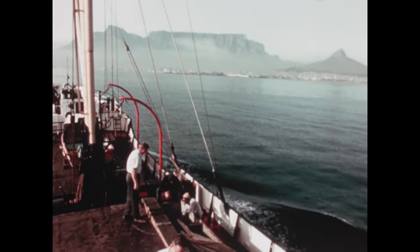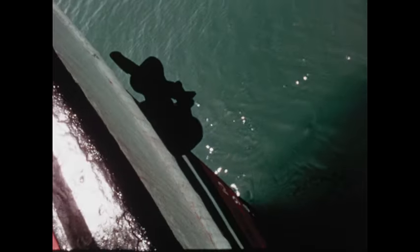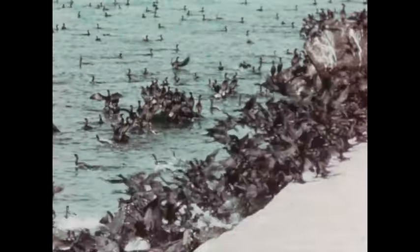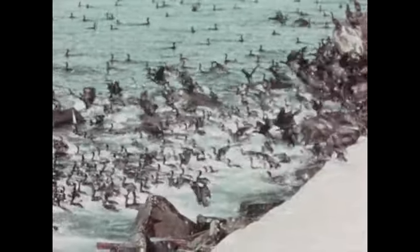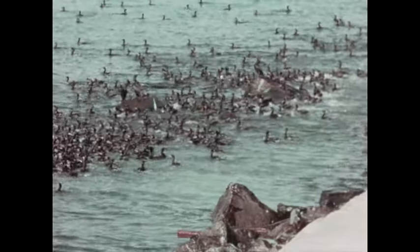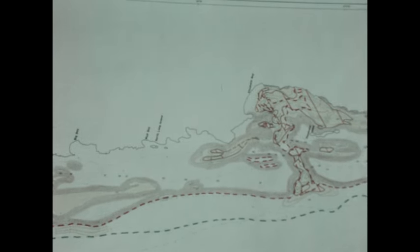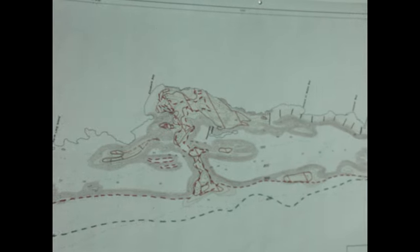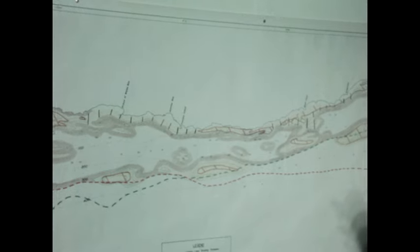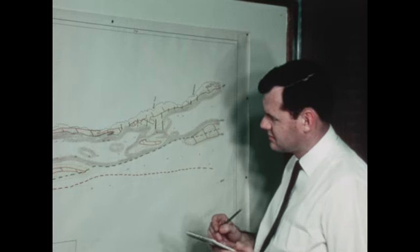Even the worst weather must end, and eventually the ship returns to the calm of Table Bay and Cape Town Harbor. The splash of the anchor stirs the seabirds. The data are taken ashore to be converted into useful maps. Now we have a detailed chart of the undersea rocks. The yellow patches are soft sediments — sands and gravels. The blank areas are barren rock, and the dash lines mark the rim of the hard sediments. The next move is to take samples of the gravels, for one must actually recover diamonds from the sea floor to prove that they are there.